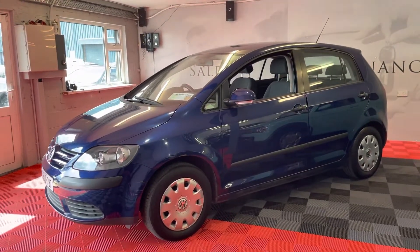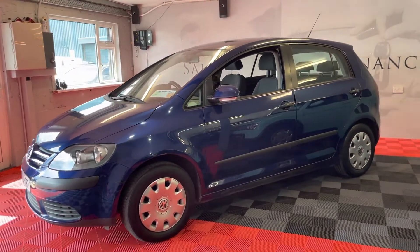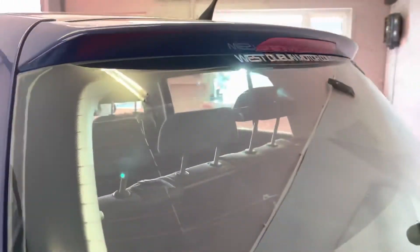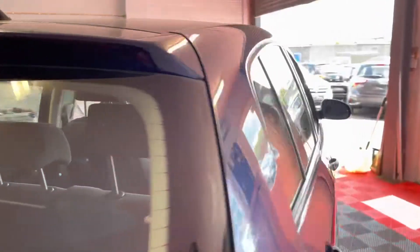So it's an ideal starter car, ideal runabout, and ideal family car. You can own this car from just 2,495 euros. This comes fully serviced and fully valeted. It's just come in, so I'll do a little walk around to give you a really quick idea.